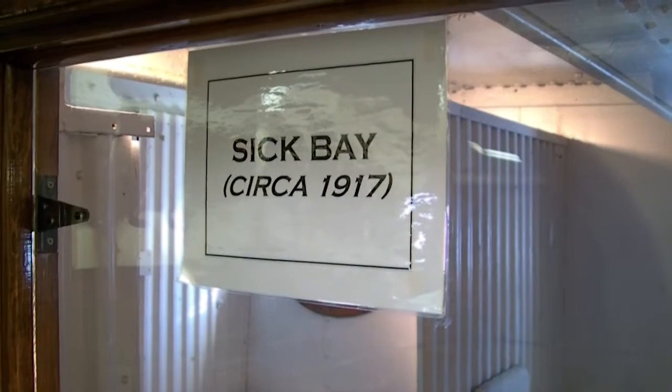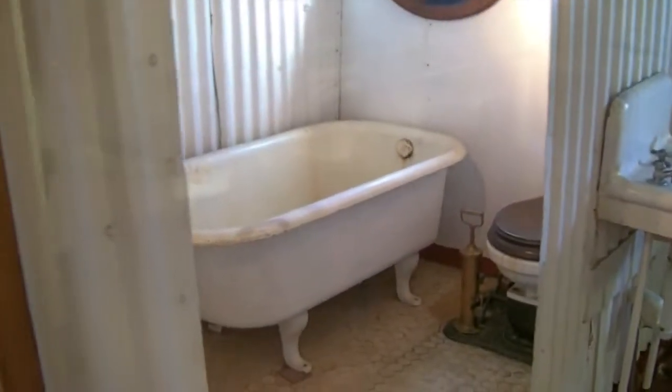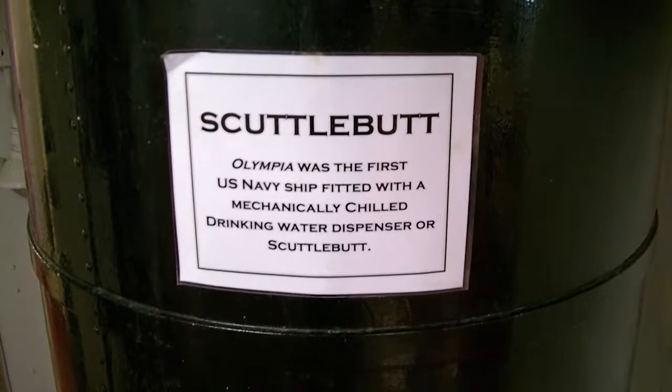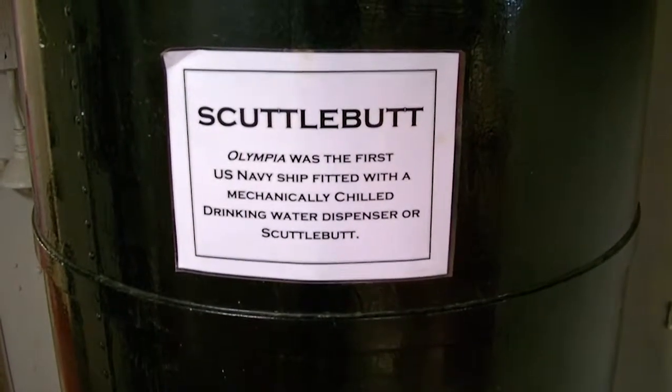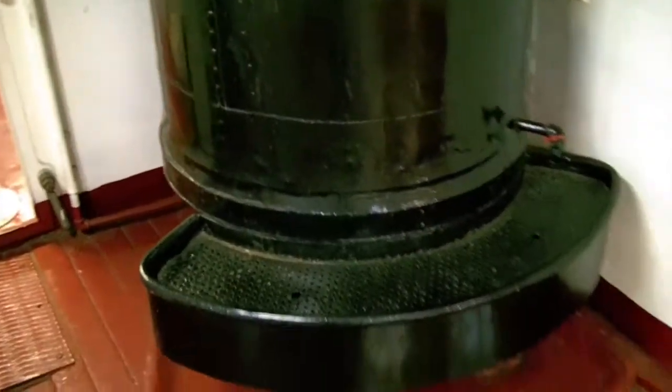This is sick bay around 1917 — you had a bathtub in there, a toilet, and a couple bunks. Well, here's something I didn't know: 'Scuttlebutt.' The Olympia is the first U.S. Navy ship fitted with a mechanically chilled drinking water dispenser, or scuttlebutt. I didn't know that.